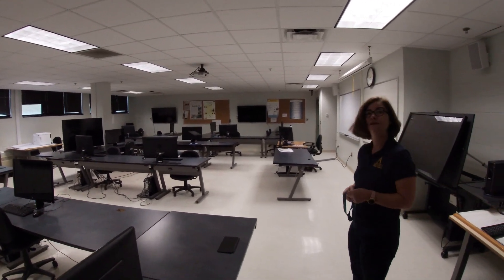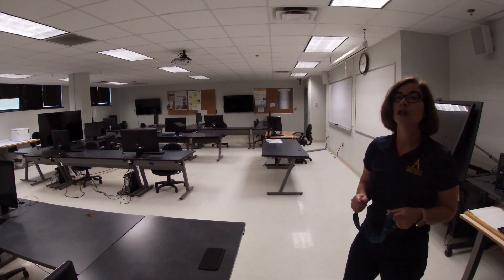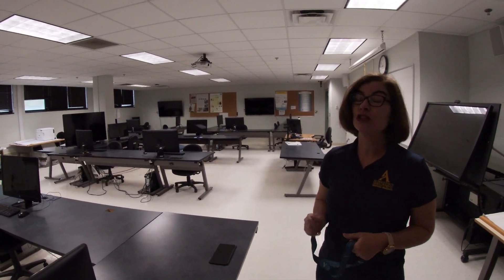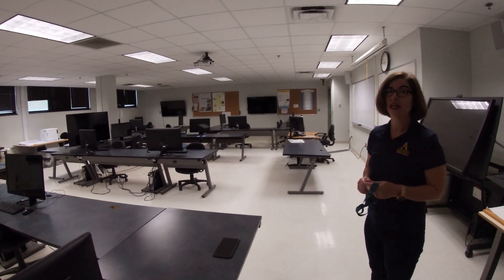This space is exclusive to students in these majors, so you don't have to worry about somebody being in here when you're trying to work. Other students do not have swipe card access, which is a huge benefit.